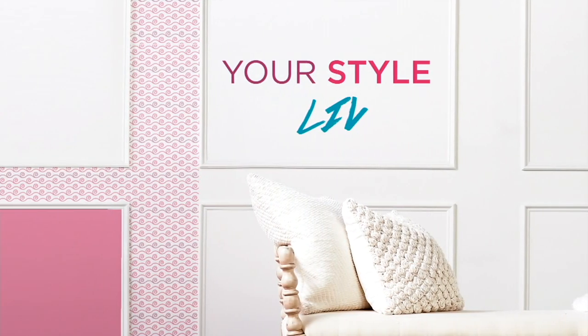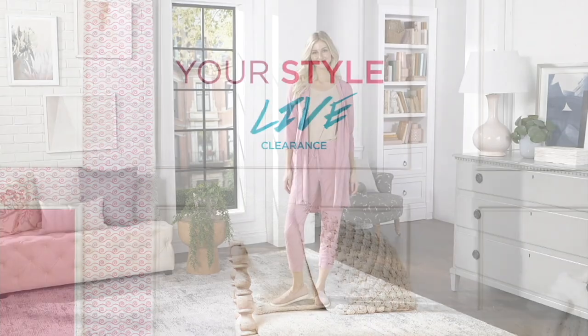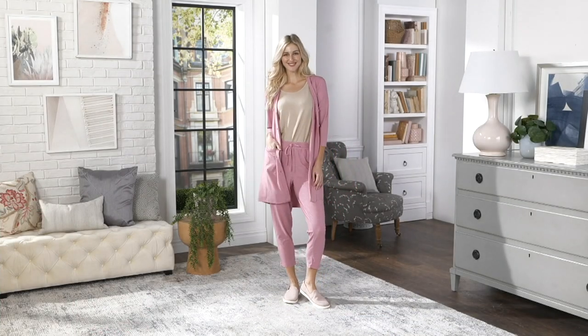All right, we've got a lot of great bargains in the show. Not only do we have some Cuddl Duds coming up, but also my Carole Hochman pajama set.